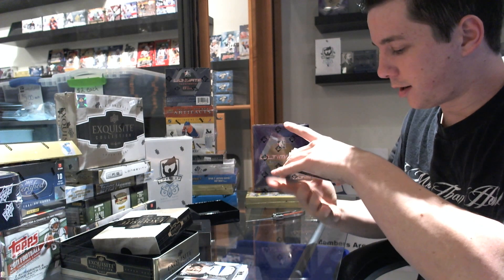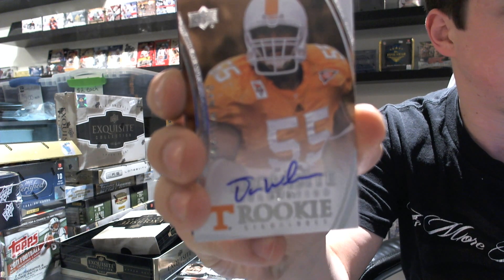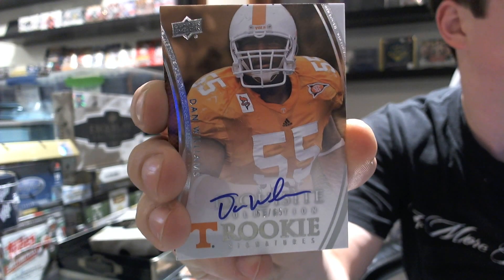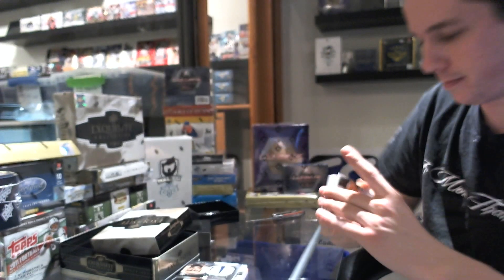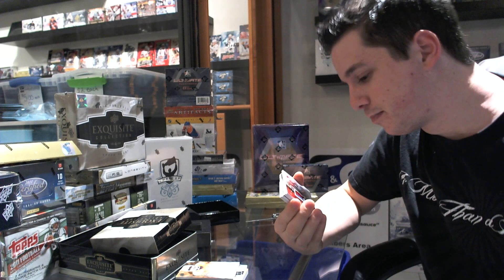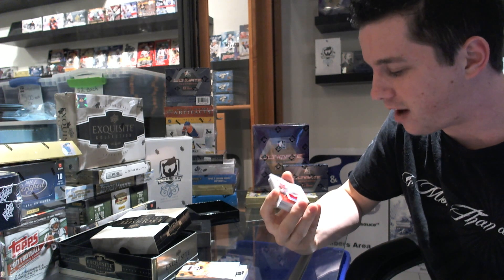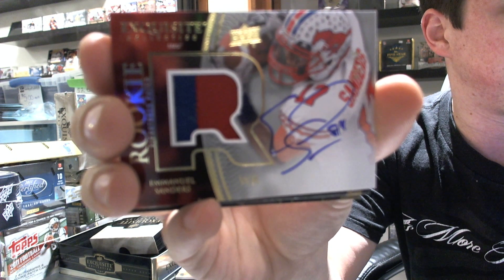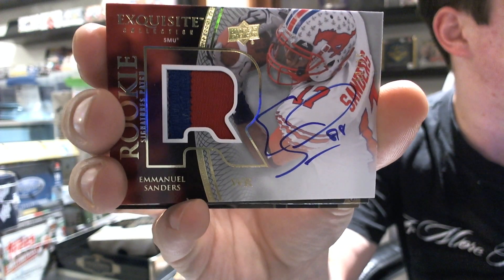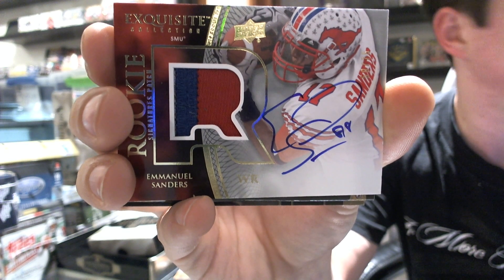We've got a rookie autograph, number 61 of 65, Dan Williams. We've got a two-color rookie patch auto, number 50 of 75, Emanuel Sanders — rookie patch auto.